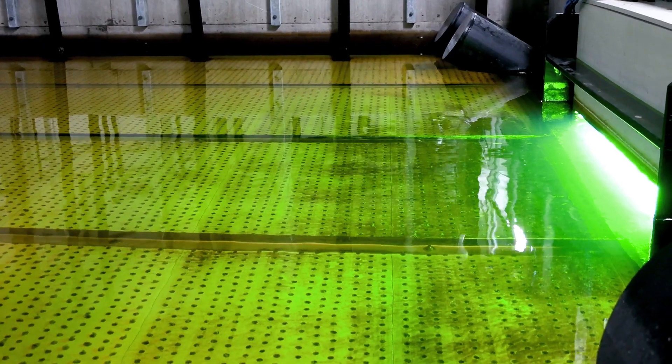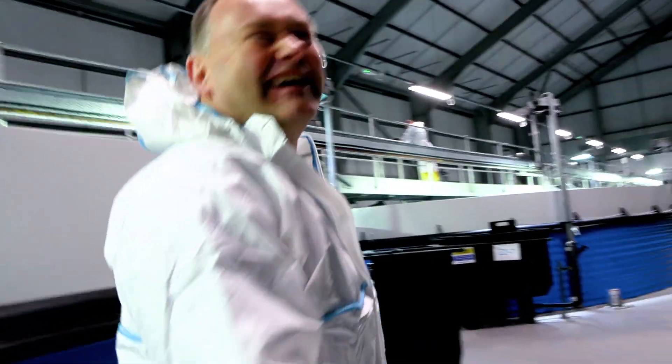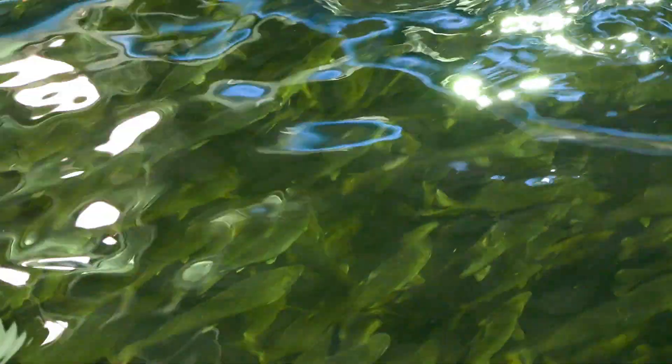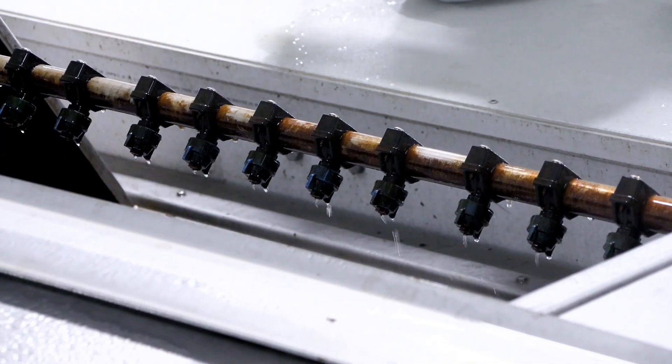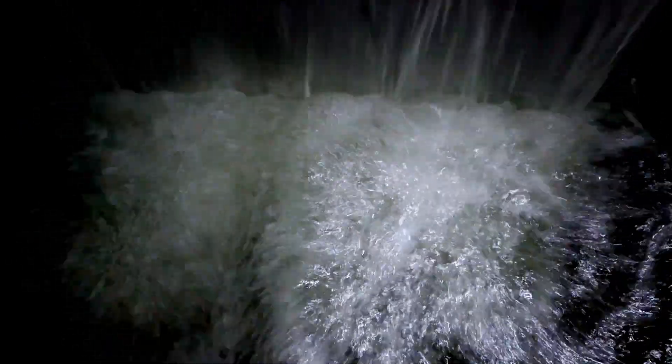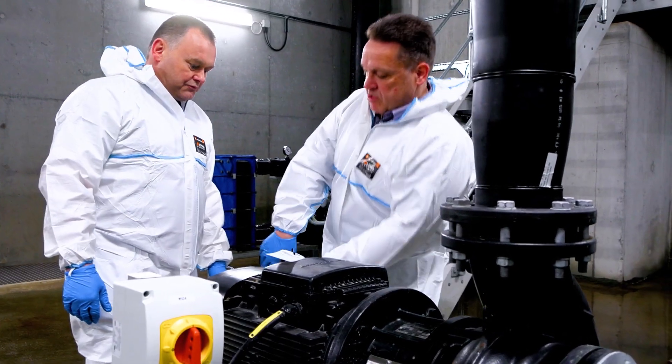With the recirculation system, we take the water through sand filters and UV treatment initially, then it enters the fish area into the fish tanks. From there it flows back through a drum filter, through biofilters, through vacuum degassers, into an oxidation system, then we repressurize it and send it back to the tank.